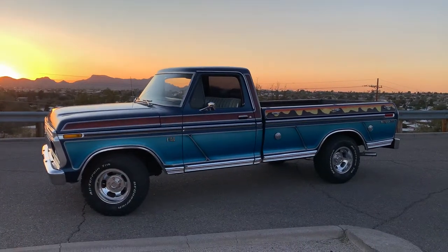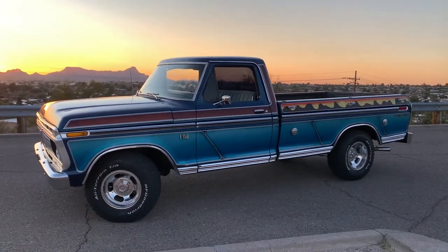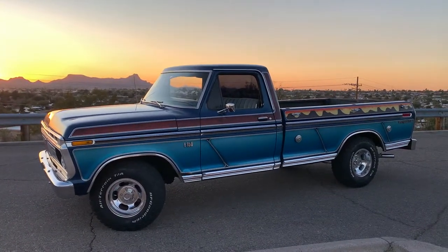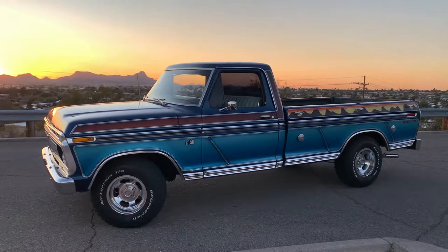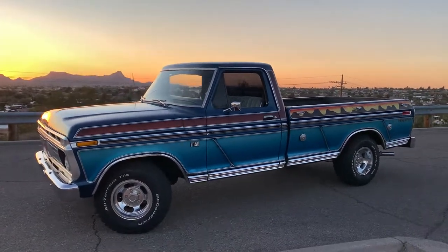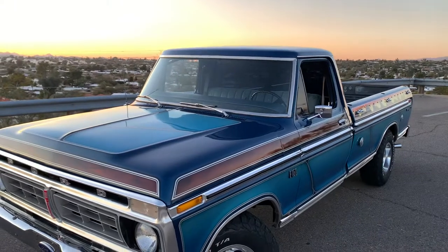This is my 76 F-150 Ranger XLT. I bought it from the original owner's son. His dad had passed away in the late 90s and he kept it under a carport, under a tarp since then. No doubt it was his dad's pride and joy, as he told me time and time again. He bought it in 76 at Ford in Tucson.